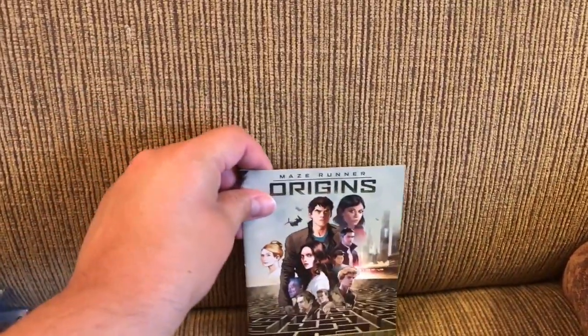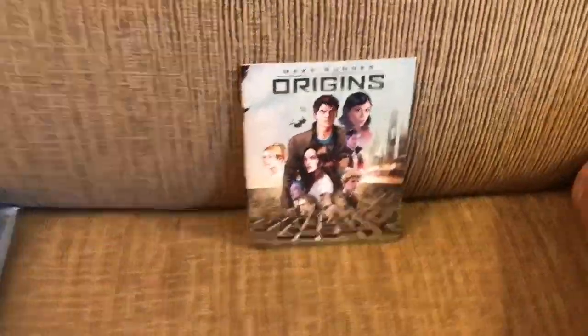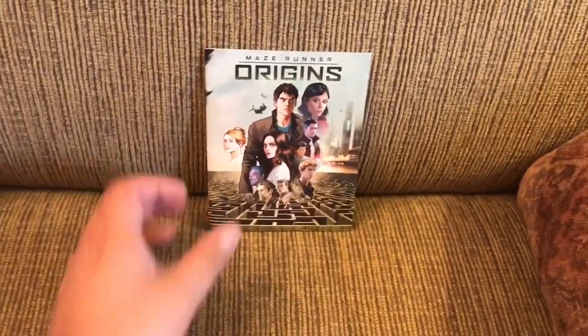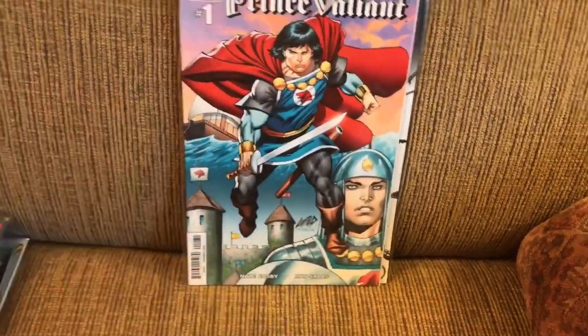We'll start with the independents this time, with this little Maze Runner Origins comic that came with the third Maze Runner Blu-ray. Then from Dynamite, Solar Man of the Atom number four. Also from Dynamite, Prince Valiant number one.